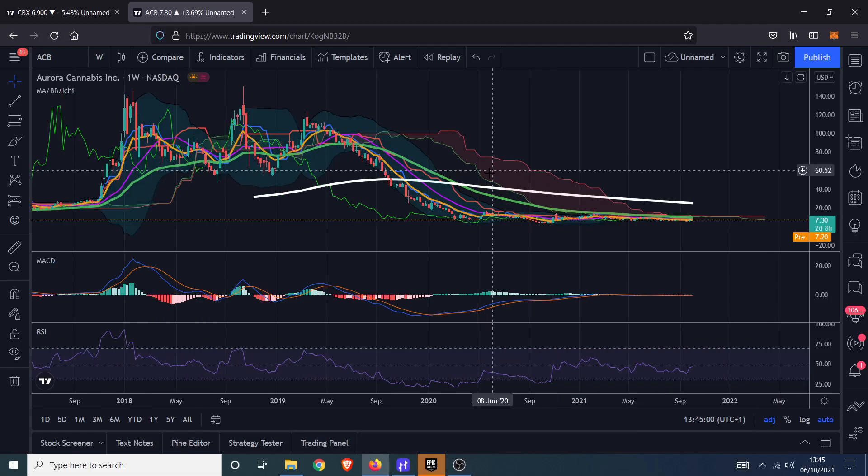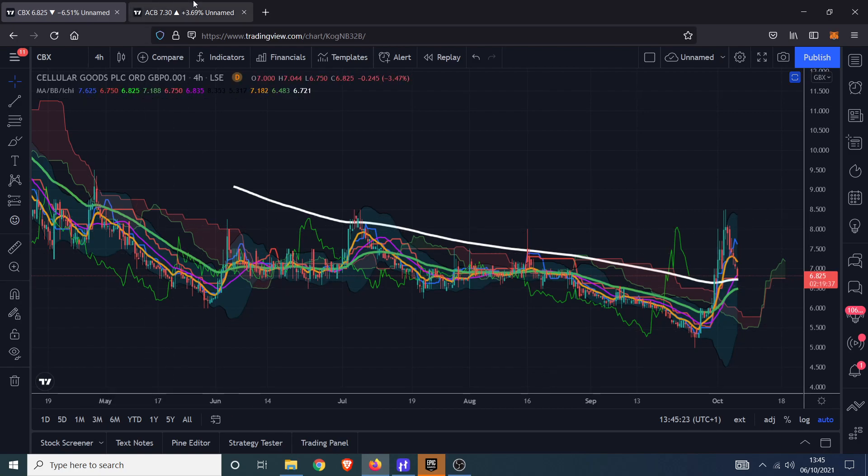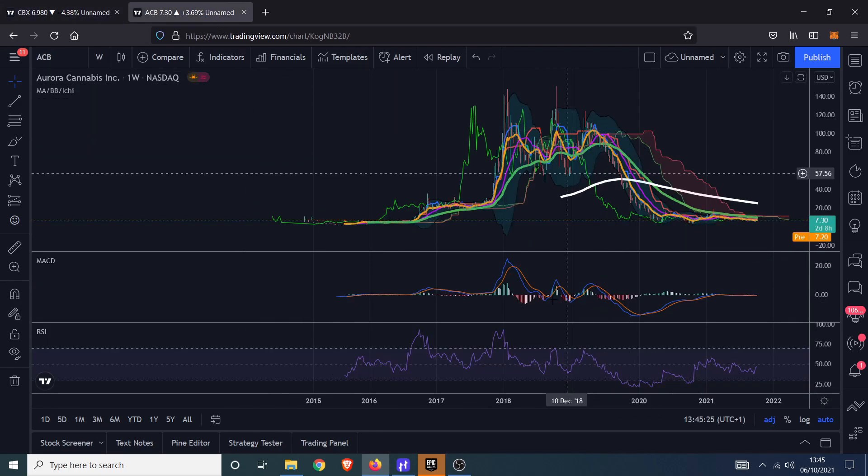Welcome back. We're going to have a look at some cannabis stocks here. I've brought two charts up, and we're thinking about the sector as a whole. One is Aurora Cannabis, which has a very long trading history going all the way back to 2014 — a very old stock for the cannabis sector. The other is CBX, a very young chart but a British one, trading on the London Stock Exchange. We're thinking about them in terms of sector rather than individual stocks, but we are looking at individual stocks, and Aurora is the main chart we're going to focus on because it's got the longest history.